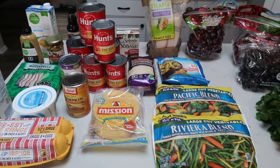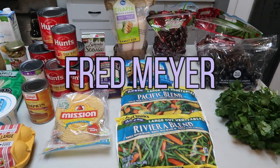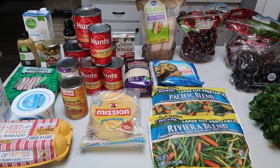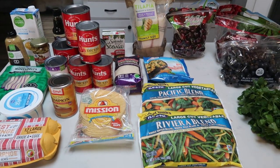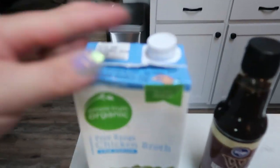So the first part of my grocery haul is from Fred Meyer, which is a Kroger store. In addition to what you see here, I picked up a case of water and a few non-food items, which I will show you after the groceries.